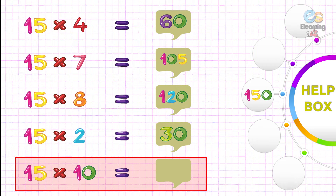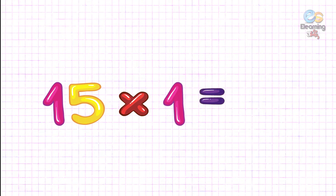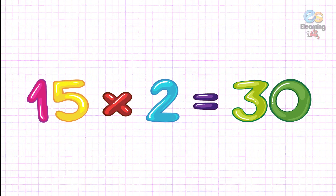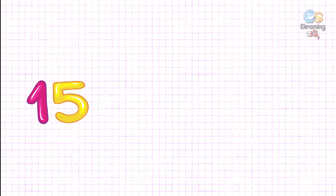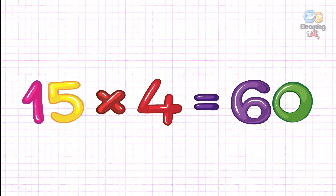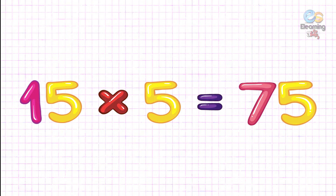Fifteen tens are one hundred fifty. Fifteen one's are fifteen. Fifteen two's are thirty. Fifteen three's are forty-five. Fifteen four's are sixty. Fifteen five's are seventy-five.